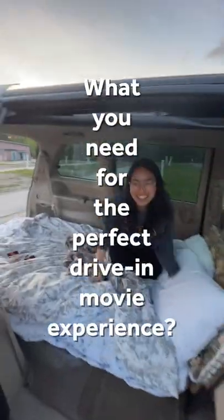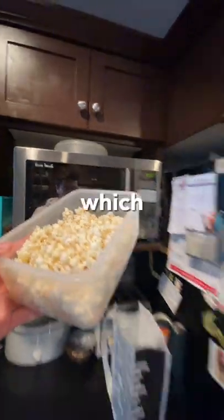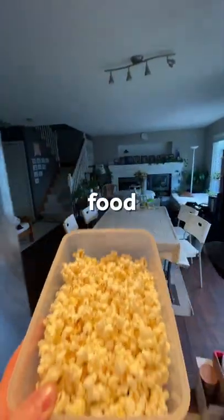Here's what you'll need for the perfect drive-in movie experience. This is the Twilight Drive-In in Langley, and it all starts with popcorn — which I later figured out you're not supposed to bring food in, but we live and learn.